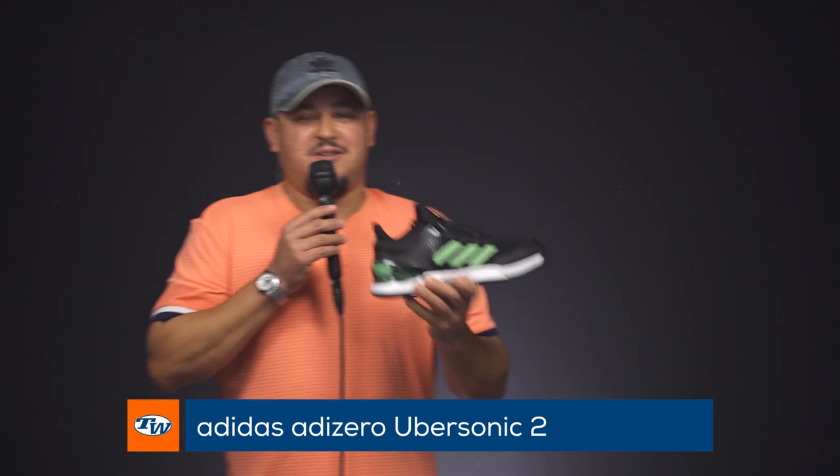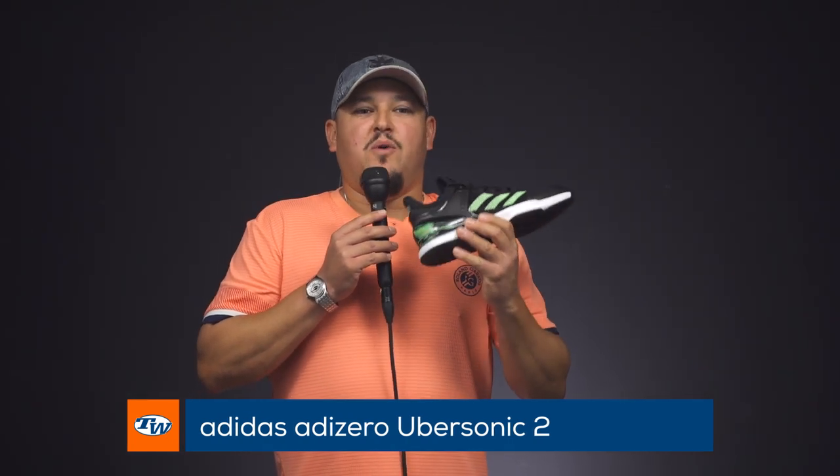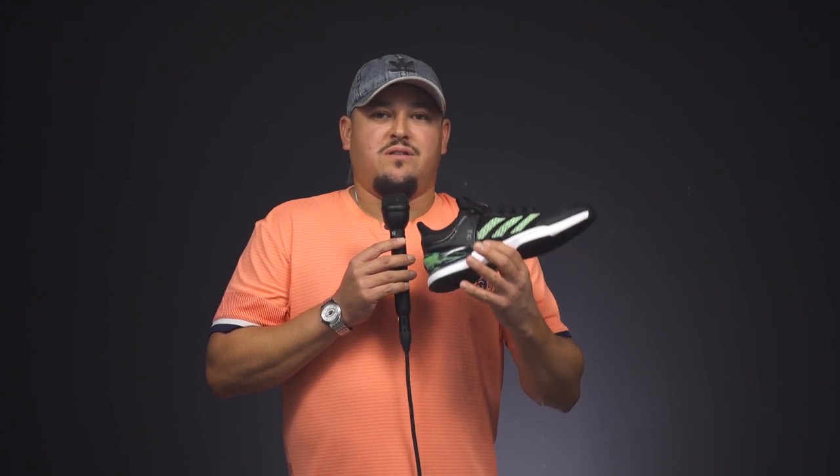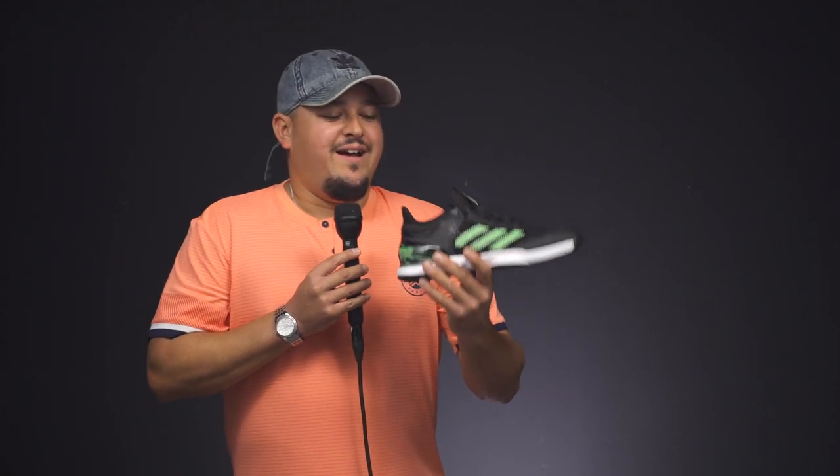I have a couple more just to end things. Adidas recently brought back the Ubersonic 2 — love this shoe. We play tested it a while ago and it was discontinued for a bit, but they brought it back. What I like about it more than the Ubersonic 3 is it's just a little slimmer fit. I have more of a narrow foot so it fits my foot like a glove. It's low to the ground and has a prime knit booty construction — the uppers just wrap around your foot and it's very comfortable. You see this out on tour rocked by Sasha Zverev. Great shoe.